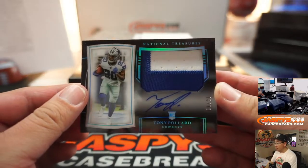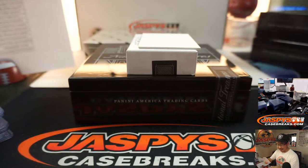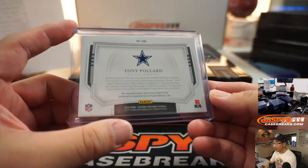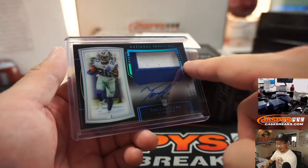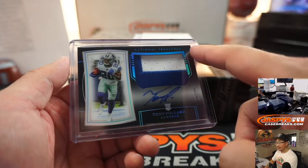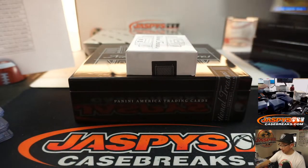One out of 20, two-color patch and autograph — Tony Pollard, Cowboys. Dallas 1. Is Joe Andreessen with Dallas 1? I think that's a sharp look. They call this Midnight — Midnight RPA. Rory is saying yeah, that's pretty cool, it's a sharp look.